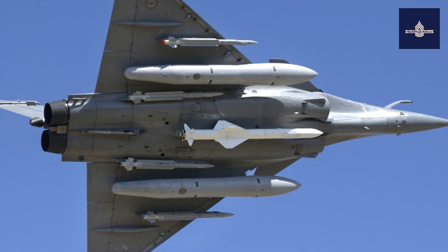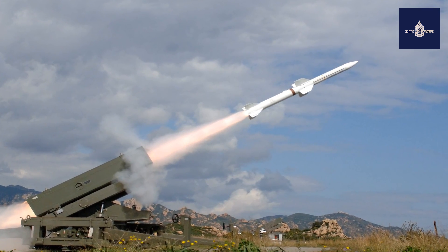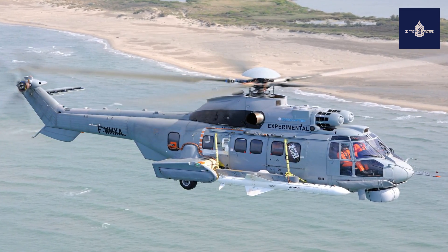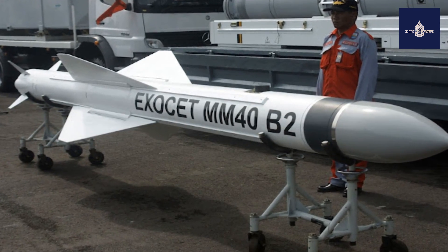The sea-launched MM-38 entered service in 1975, whilst the air-launched AM-39 Exocet began development in 1974 and entered service with the French Navy five years later in 1979.